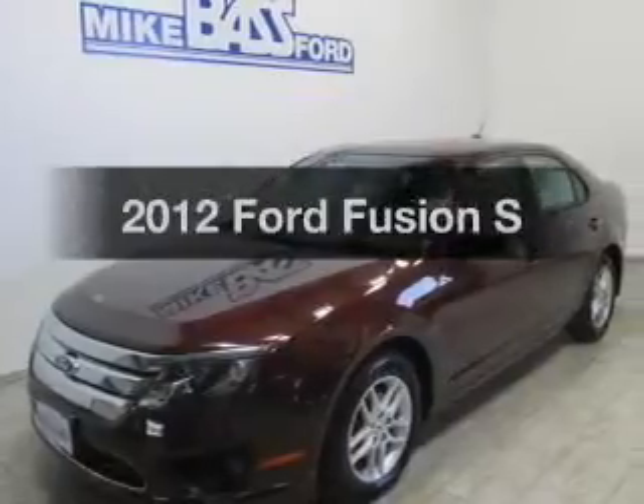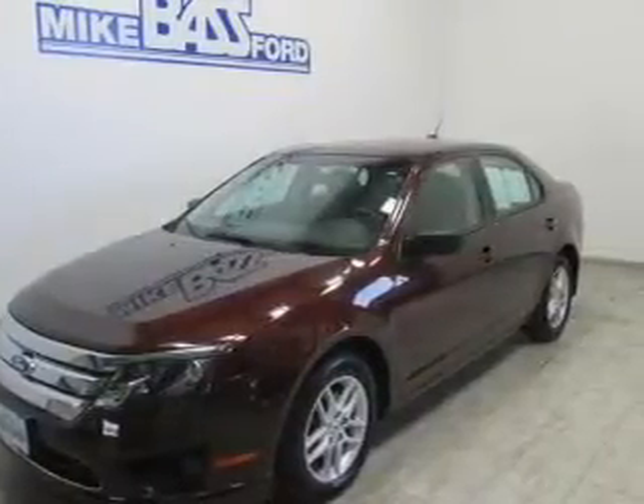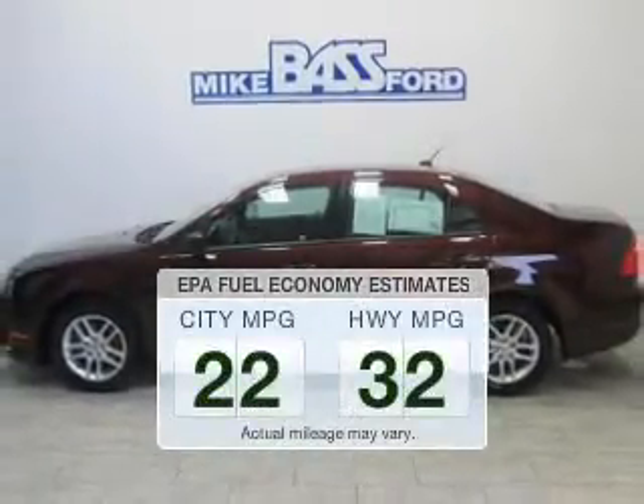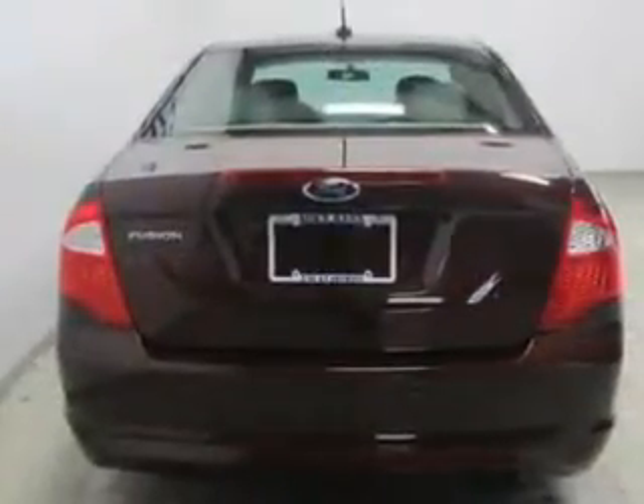Check out this 2012 Ford Fusion — this is the set of wheels you've been looking for. Better gas mileage means better long-term driving, and this ride delivers with a great low fuel consumption rate. The powertrain includes front-wheel drive with an efficient four-cylinder engine that responds smoothly to its six-speed automatic transmission.